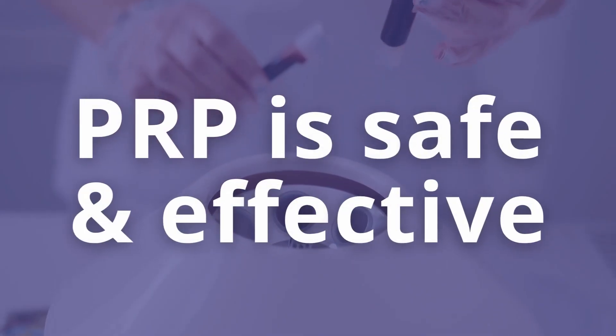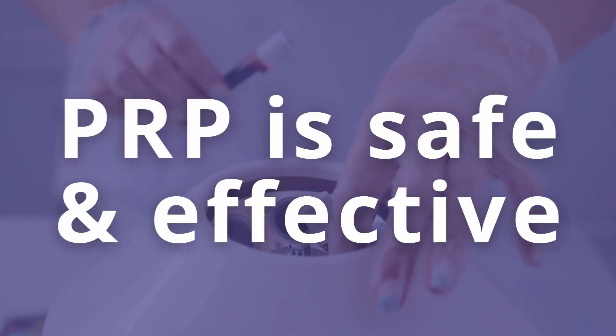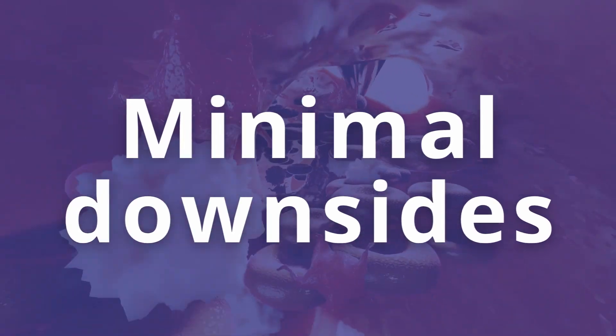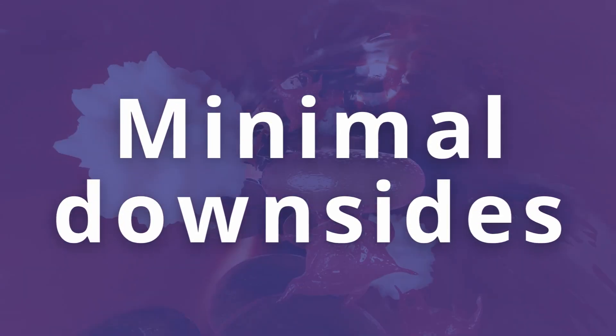They should absolutely seek recommendation on whether or not PRP could be an adjunct to their treatment option. PRP is safe and for most patients it's effective. There's no risk of infection — it's your own blood. The technique is very simple, kind of like egg retrieval in reverse, so there's minimal downside to doing PRP and there could be that additional treatment that could lead to success and a positive outcome.